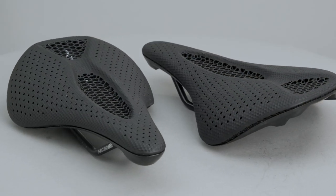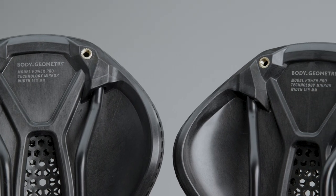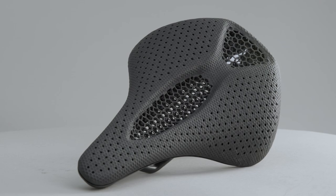Power Pro with Mirror is available in 143 and 155 sizes. Power Pro with Mirror — a perfect reflection of you.